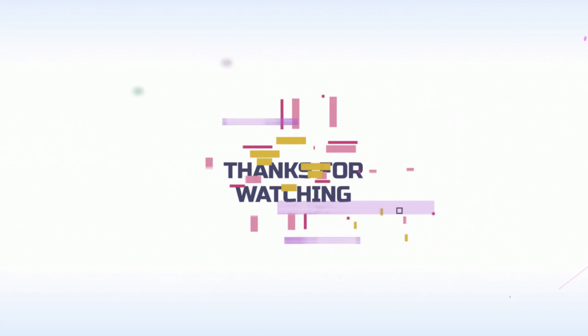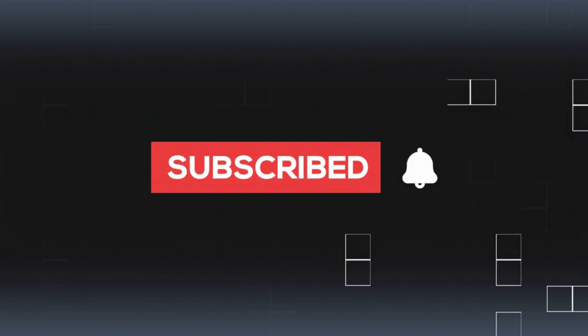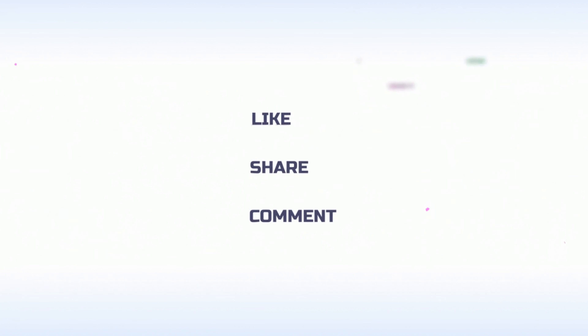Thanks for watching. Hopefully this video will be helpful for you. Please subscribe to our channel for more interesting videos, and don't forget to like, share, and comment.